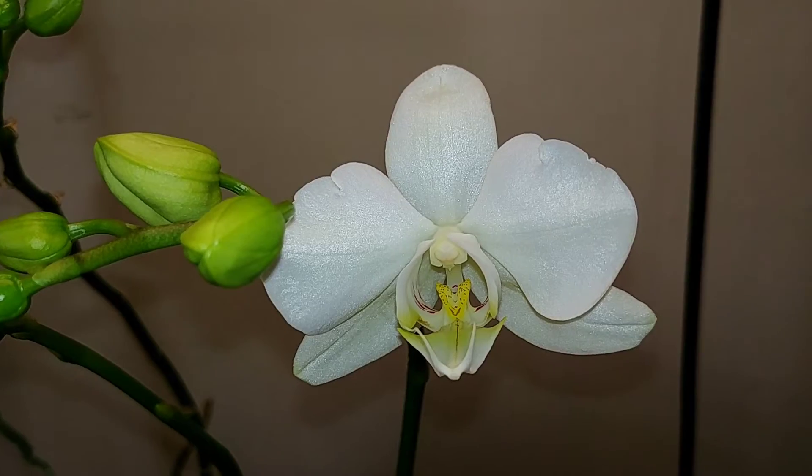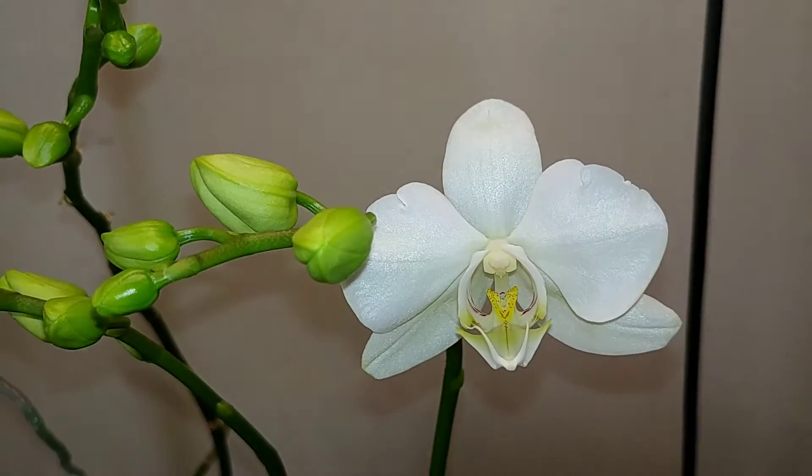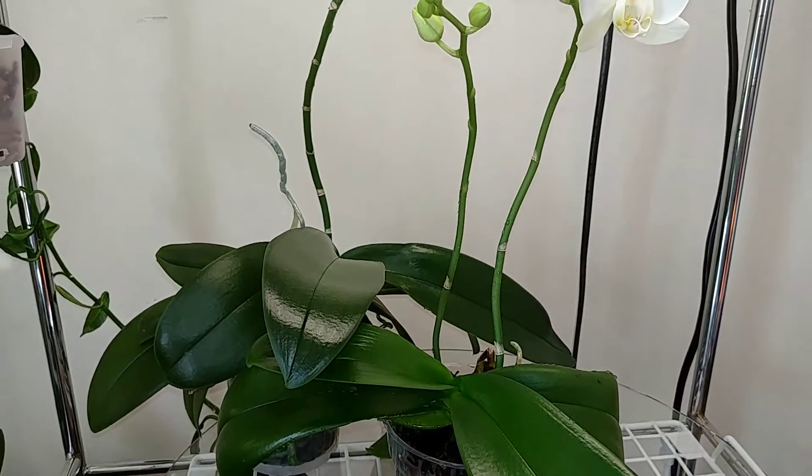It should spread out and look a little bigger once it's more hydrated, or just once it's more open in the next couple of days. So yeah, that's their update. Thanks for watching.